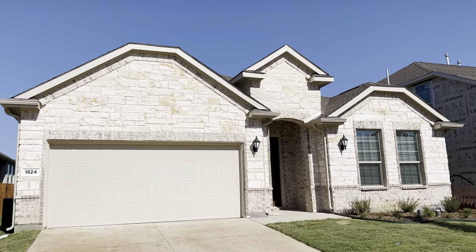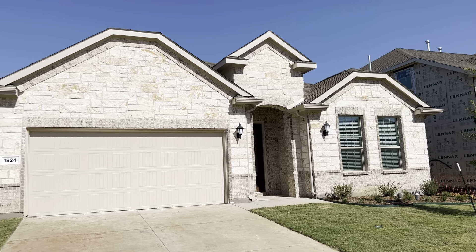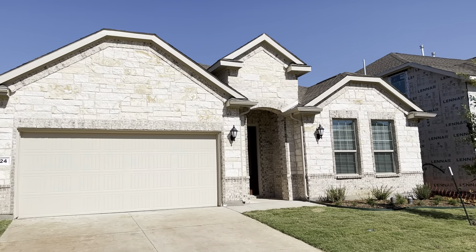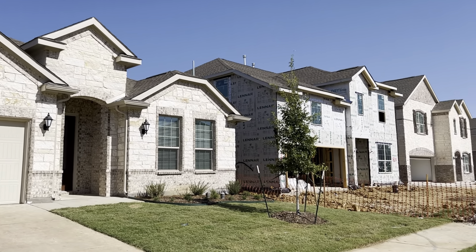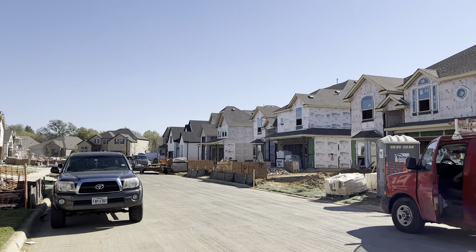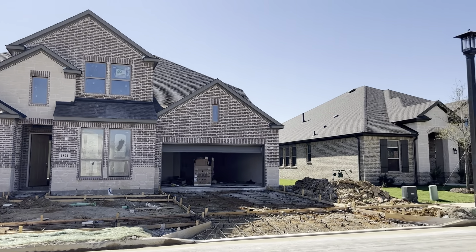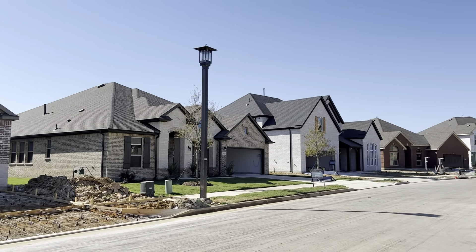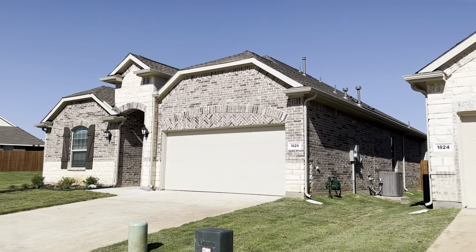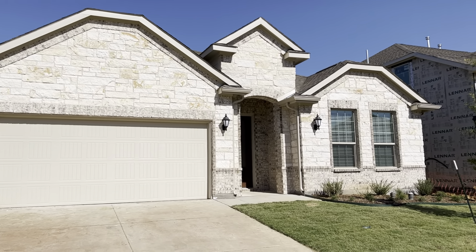Here we are in front of 1824 Roadrunner. This is the Rosso Elevation E. I'm just panning around to show you this lovely street. Let's go inside and take a look.